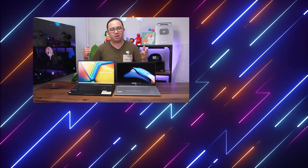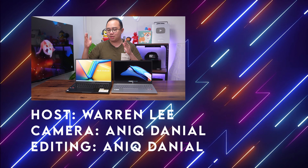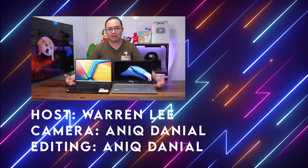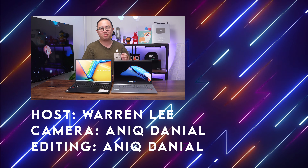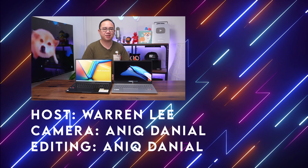Alright, so that's pretty much a quick comparison between these two laptops. I hope you got everything you needed to know about the VivaBook 16 and the HP Laptop 15, because these are really great budget laptops that I highly recommend you go check out. Thanks for watching — stay tuned for more videos, stay subscribed, and give us a thumbs up if you loved what you saw. I'll see you guys in the next one.